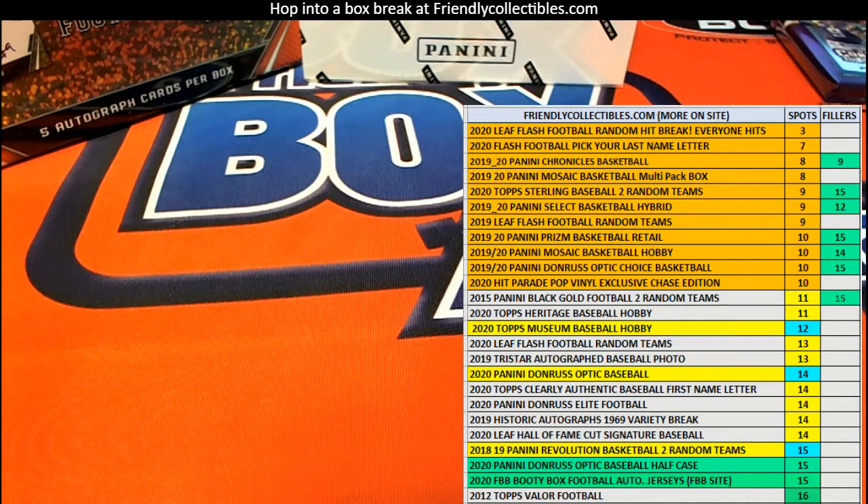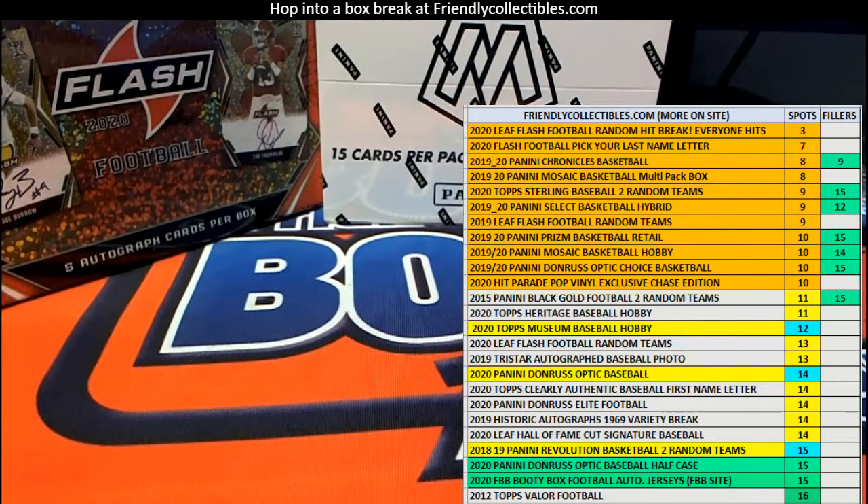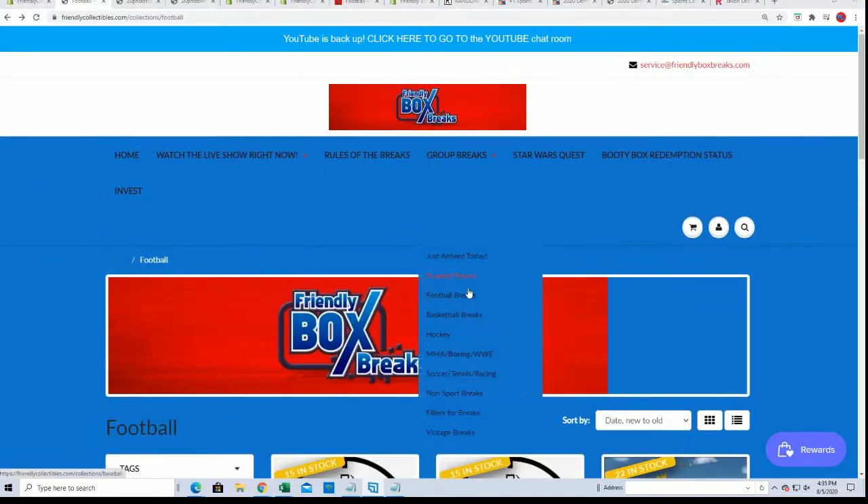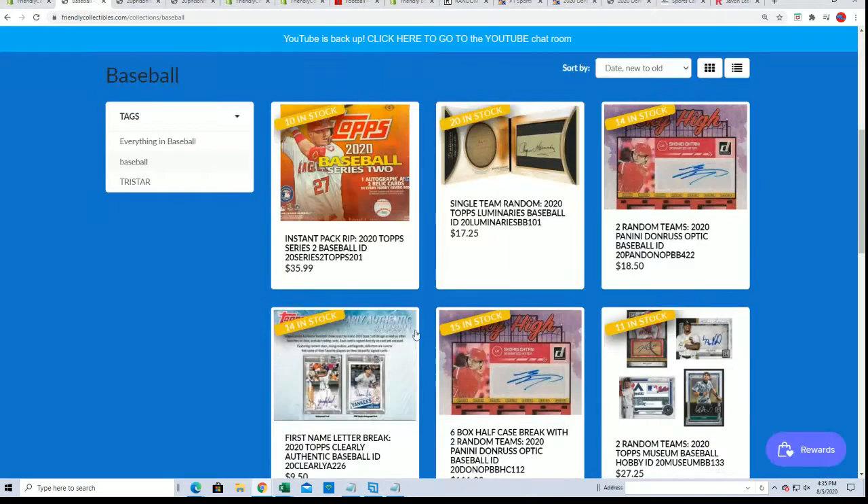Clearly Authentic is a box break — we have a single box and we've actually been going through a case box by box in Clearly Authentic Baseball. That's a fun one to do. It's one big hit in Clearly Authentic. Here's the link and here's all about it right here — how close it is.